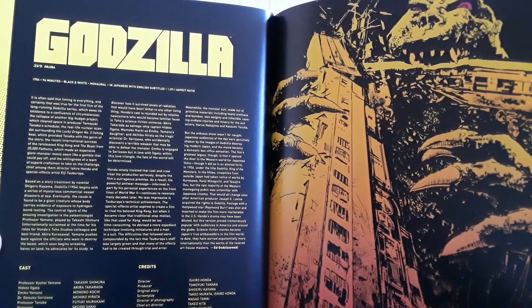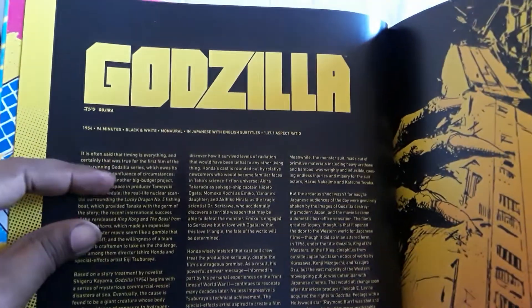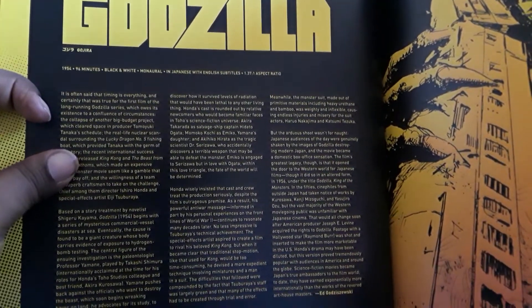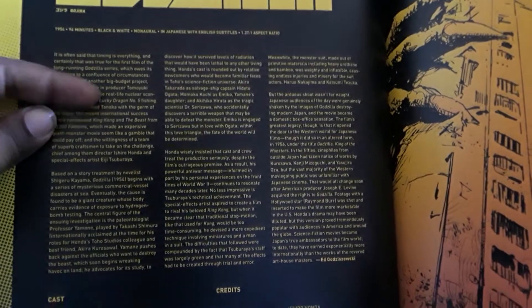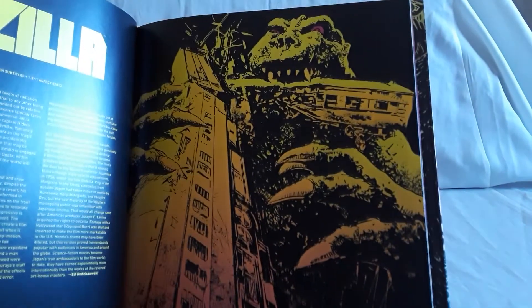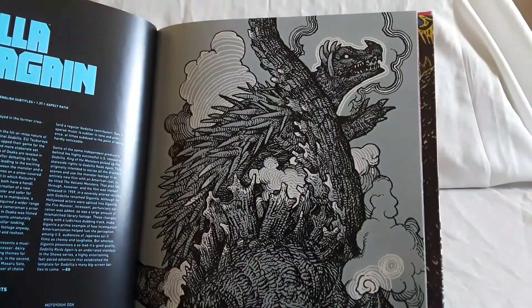So now let's get to the disc and the info about each movie. This is Godzilla — the original film — and on the bottom it'll tell you it's black and white, monaural, in Japanese with English subtitles. There are details about the film and then the credits and cast. This Criterion collection overall I think is really really good. The only thing is you've got to have enough room to display it because it is very, very tall — it's a very big book.